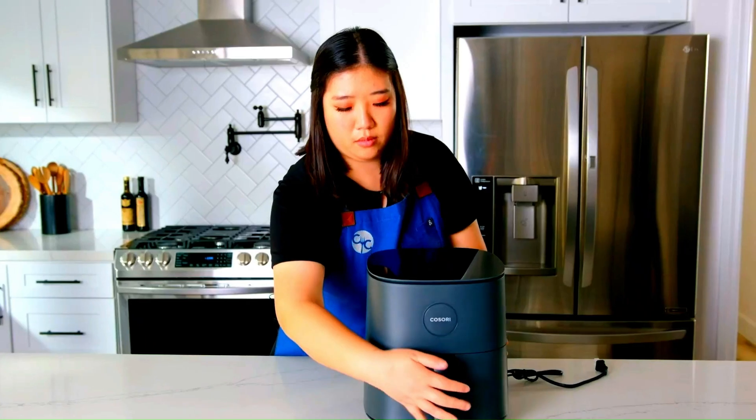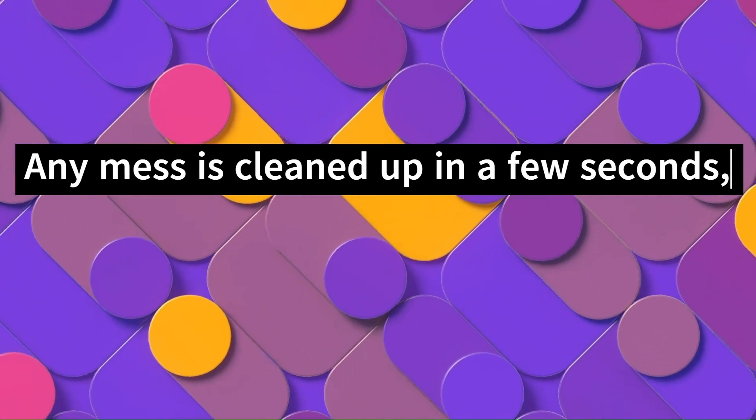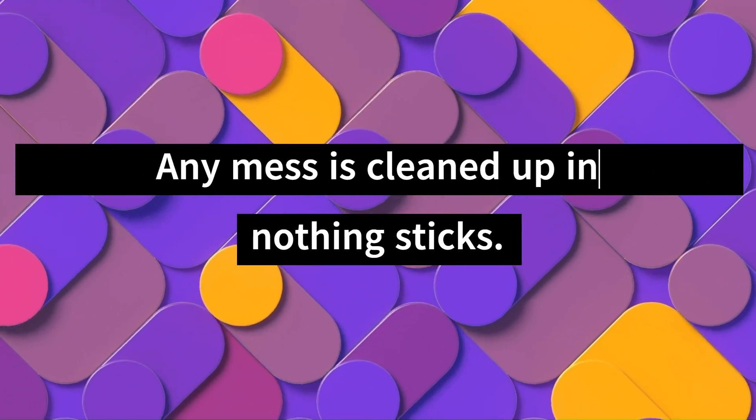Easy to clean. The non-stick basket and removable tray are dishwasher safe and easy to clean, according to purchasers. Any mess is cleaned up in a few seconds. Nothing sticks, one user notes.